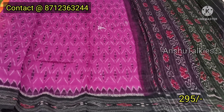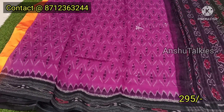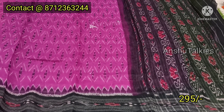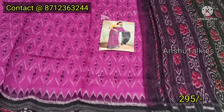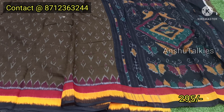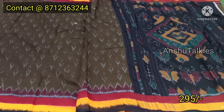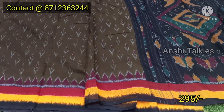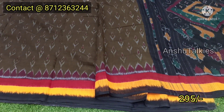You have a mismatched blouse and a yellow color blouse option. The price is ₹295 for each sari. You have a different look, with a nice green color combination with a dark color shade. You also have a red, yellow and black color combination with a temple combination.